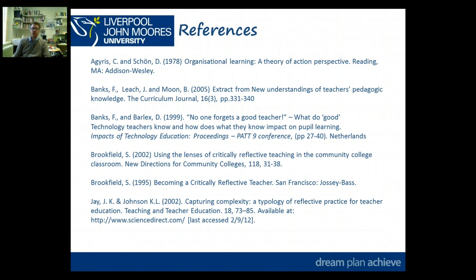You might want to read a bit further and see what the underpinning theory is behind what we've mentioned in this session. You've got enough information within this screencast to take you through the assignment. Just remember that you're reflecting on three separate instances: one relating to school knowledge, one relating to pedagogical knowledge, and one relating to subject knowledge.